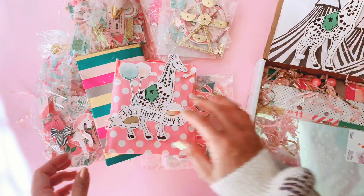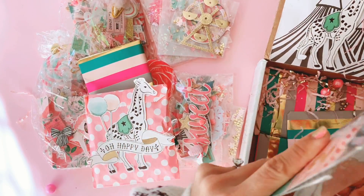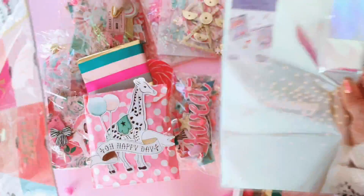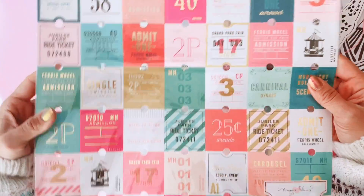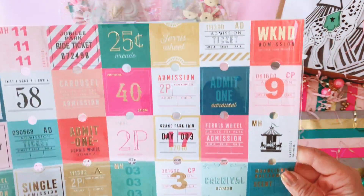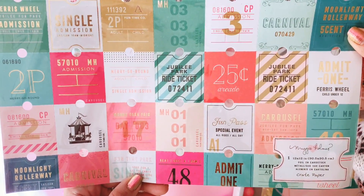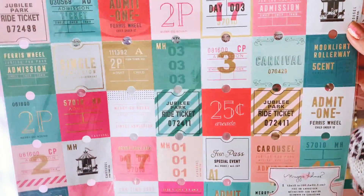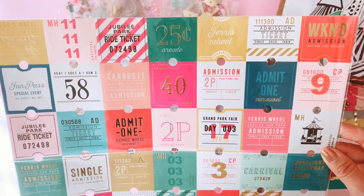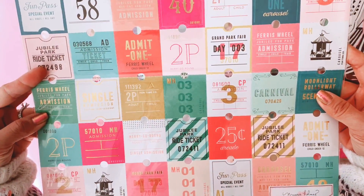Stephanie is so generous — she goes all out to purchase and make things she knows I'll love. I have never owned this ticket cut-apart from Carousel and I have been dying to buy it. I've never had this sheet before. Thank you so much, Stephanie — I have been wanting this forever. Where did you even get this? It is literally the one thing from Carousel I have never owned and have always wanted. Thank you, my darling.